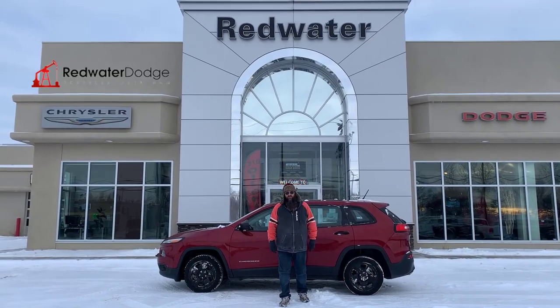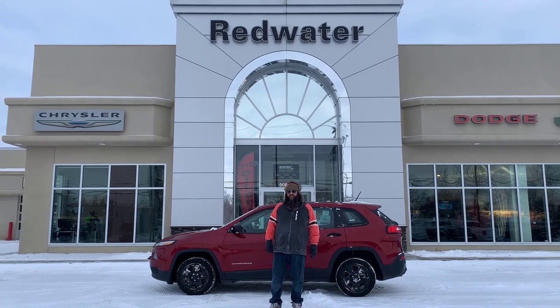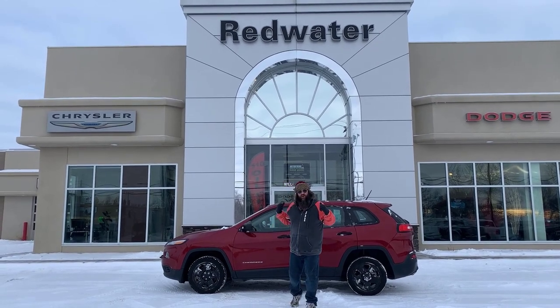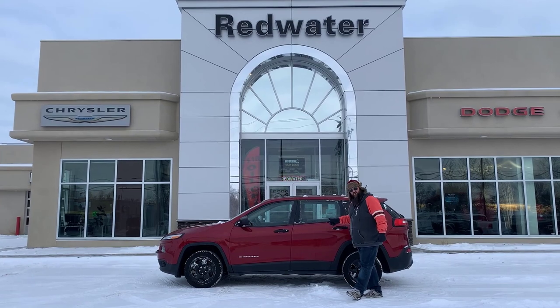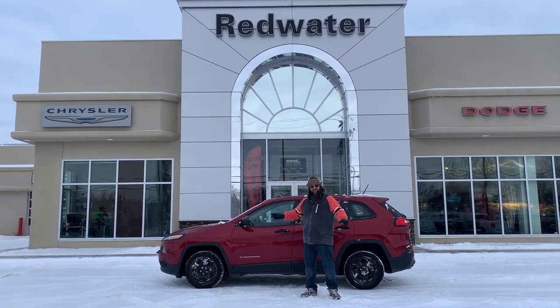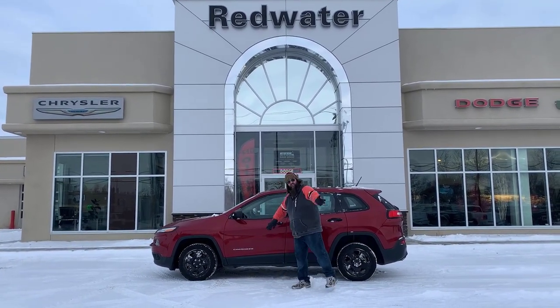Hello folks, Jethro coming to you live from Redwater Dodge, home of the $10 oil change, the Rig Ready Rams, and we buy your rams. This right here folks, I like to call it the Little Red Bomber because look at it, it's wonderful. We got a 2016 Cherokee Sport here folks. It's red, it's the color you want, it's got the Tiger Shark 2.4 liter engine. Let's go on an awesome journey and take a look at this together. Come on folks.